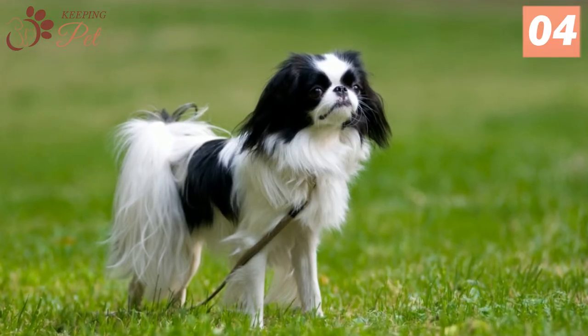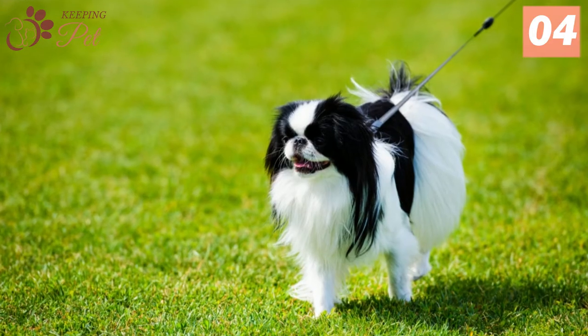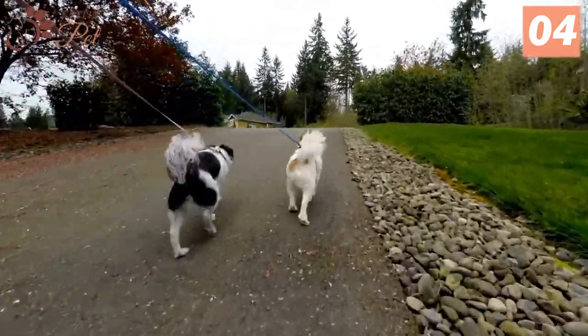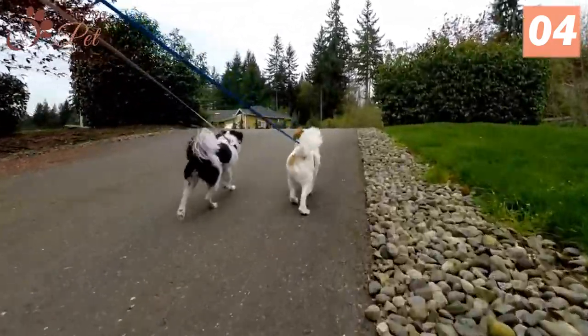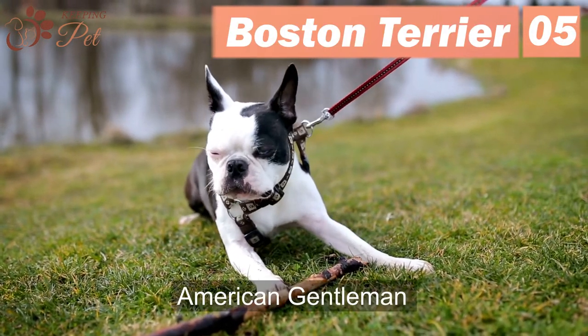This beautiful black and white dog breed has a fascinating yet complicated history. While most believe that the Japanese Chin breed originated in China, it is reported that the Chinese Emperor gave a pair of these sweethearts to the Japanese Emperor.